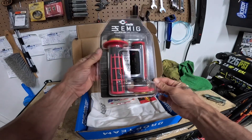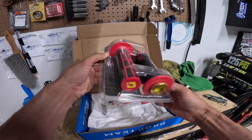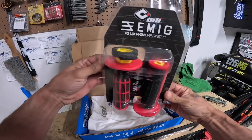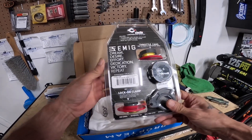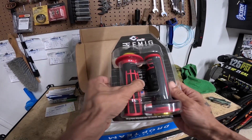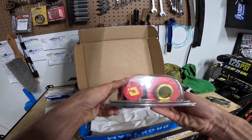Damn, nice — the OD EMIG lock-on grips! Huge plus for the first one, damn. And it's a nice color, red and yellow — that's so sick.